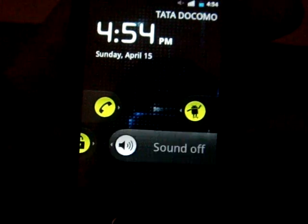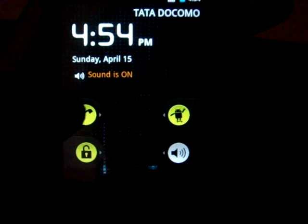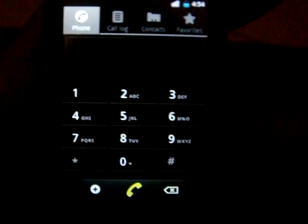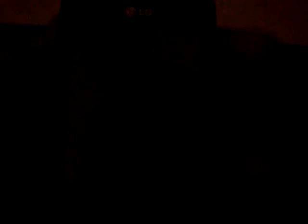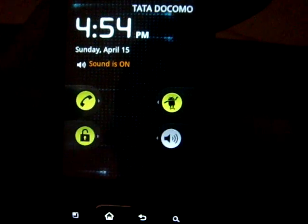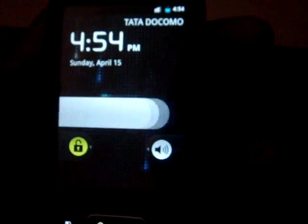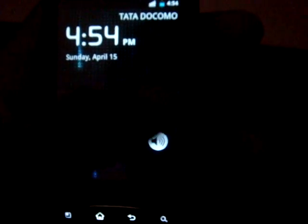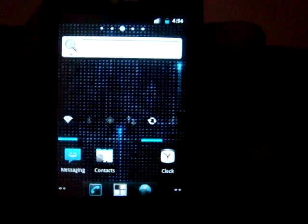You have a pretty good bunch of options in your lock screen and different styles of lock screen. You can directly go to the dialer, or you can directly keep it in silent mode and you can go to the CyanogenMod settings. So it's pretty good. This is Droid Maniac signing off.